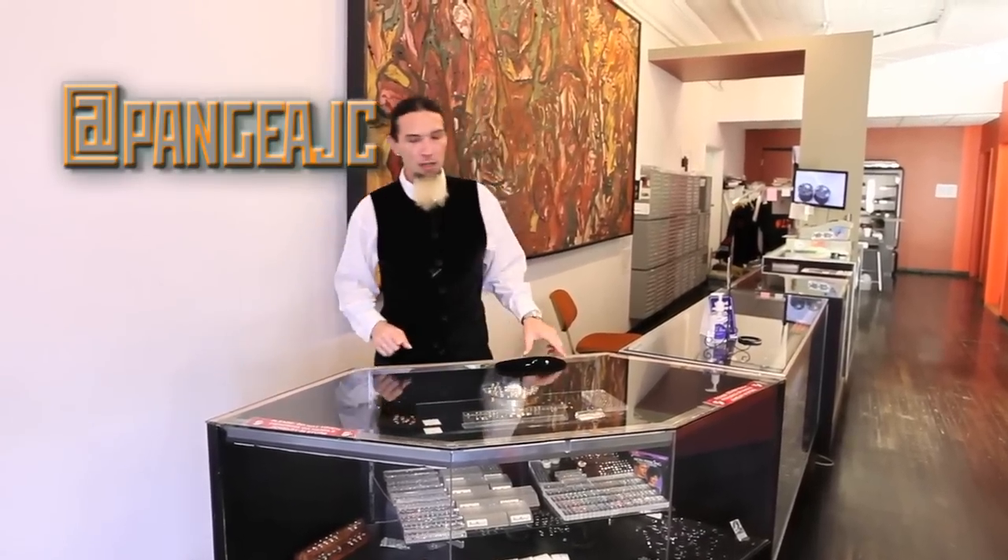I'm JC Potts, and this week we're going to talk a little bit about internal threading and why it matters.